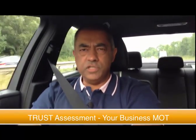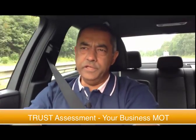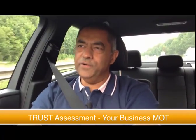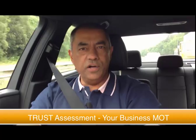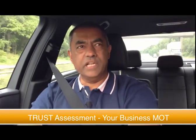Hello and thank you for your interest in our trust assessment. The trust assessment is geared a bit like a health check. I don't know if you've ever been to a health screen or done a checklist for your MOT for your car to make sure your car is roadworthy, but the trust assessment is a little bit like that.